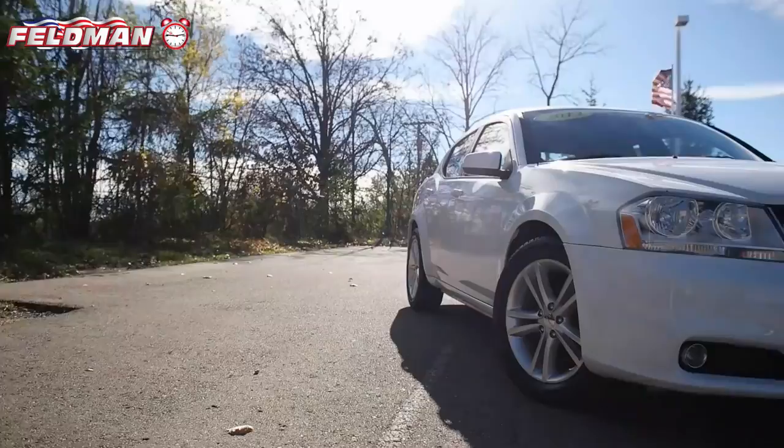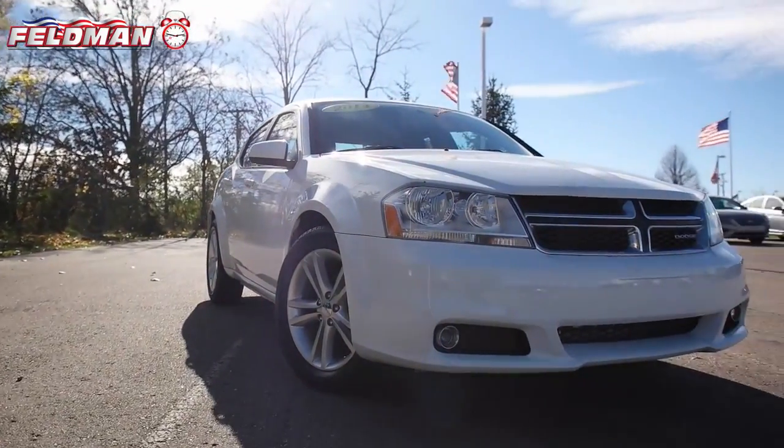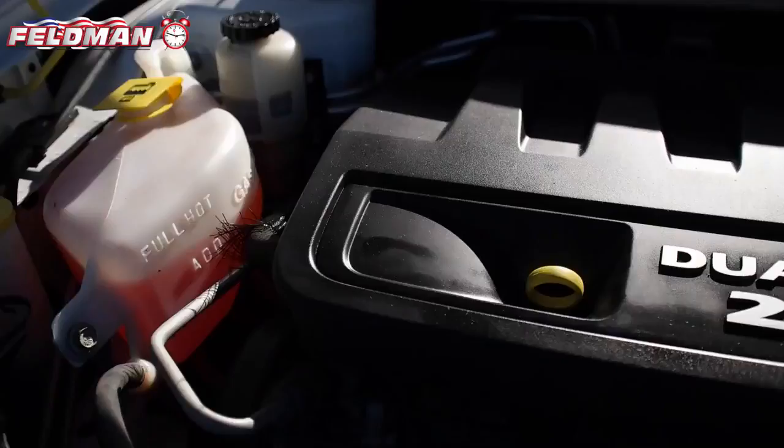Hey, it's Don from Feldman Automotive and here's what's hot on the clock. This four-door bright white clear coat 2013 Dodge Avenger with front-wheel drive.